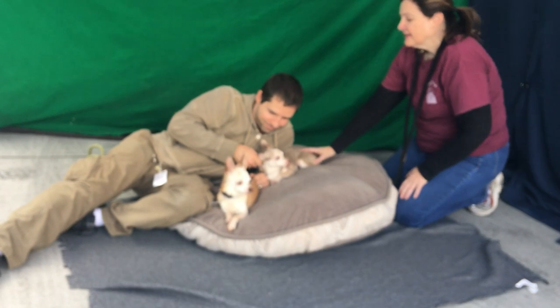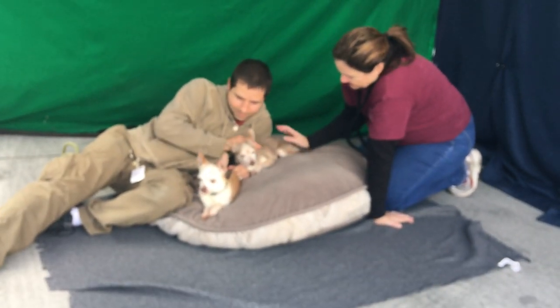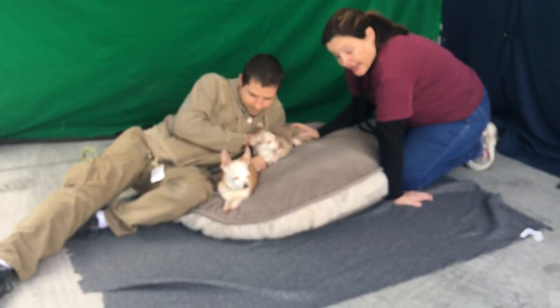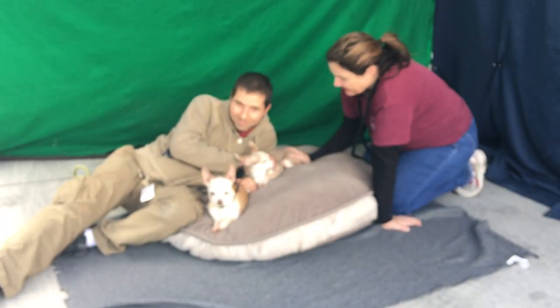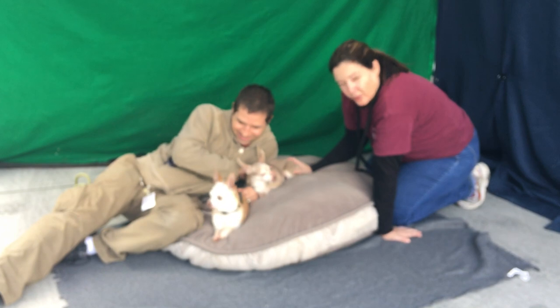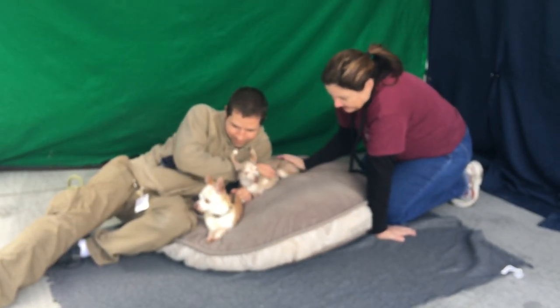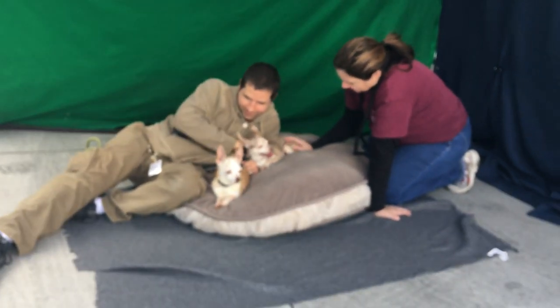Dolly, on your right, she's got the little snaggle tooth. Both of them came in as owner surrenders and they were very overwhelmed. It took a little bit of effort to get them out because they're just really overwhelmed here with the noise and not having had a home for 10 years. But now they're loving it — they're just loving being petted by Glenn and they're really great.